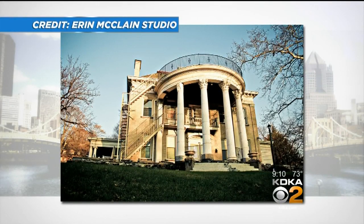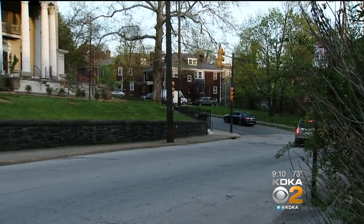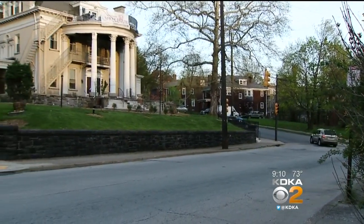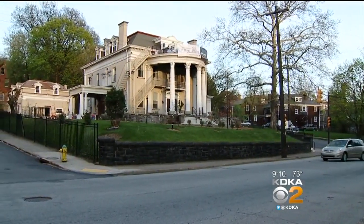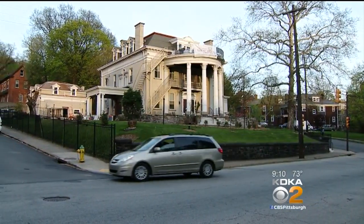From the outside you can tell how beautiful this home once was. It's a mansion — built in 1905 by Mr. Yingling, who was a brick supplier to the steel industry and coke industry, and it is in the Greek revival architecture.